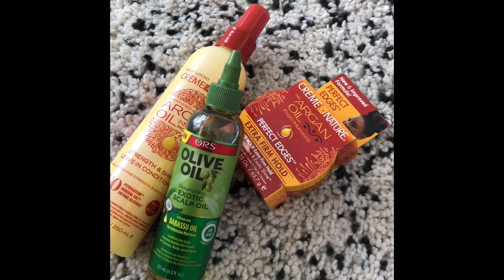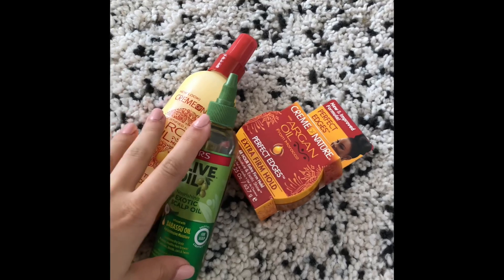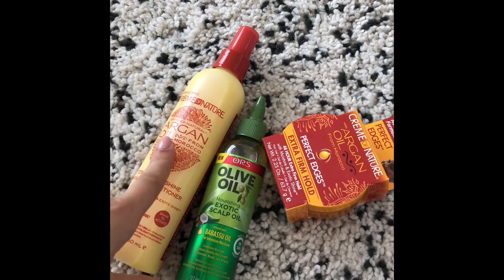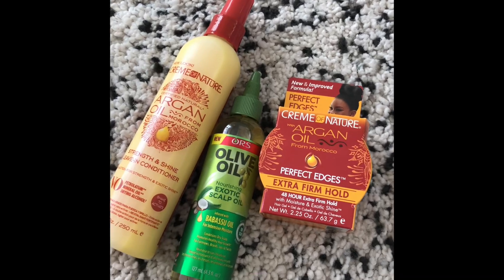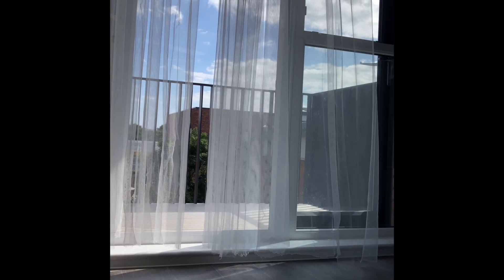I did want to get a satin bonnet for her because when she goes to bed her hair goes a little bit frizzy, but I couldn't find one, so I think I'm going to get that next time. Then I will make a video using these three products and I will let you know how it turns out and how they work with Kyla's hair.